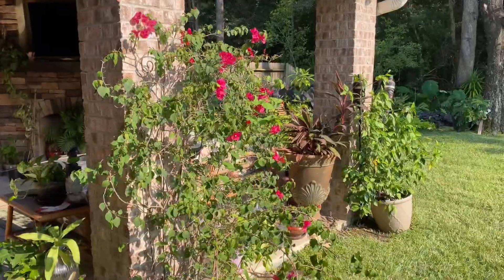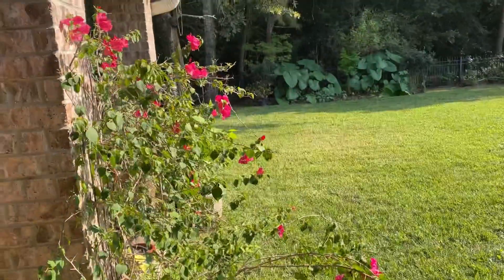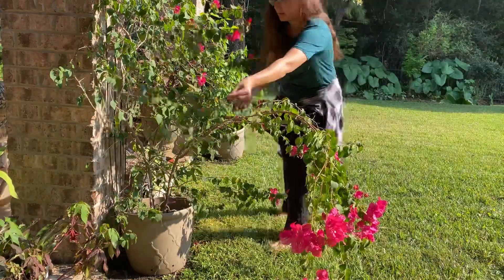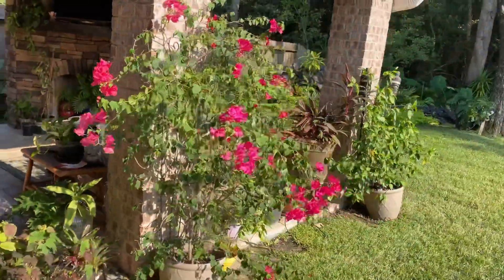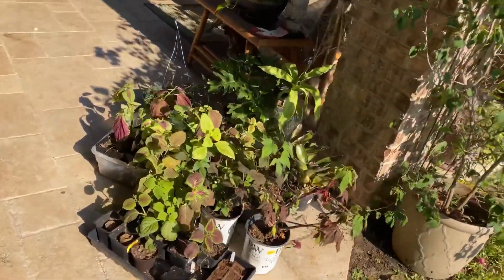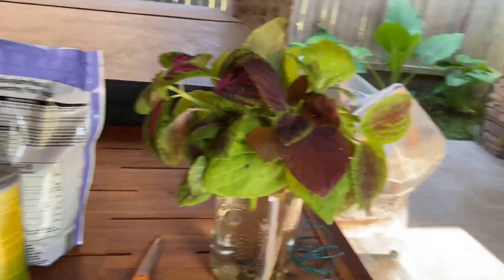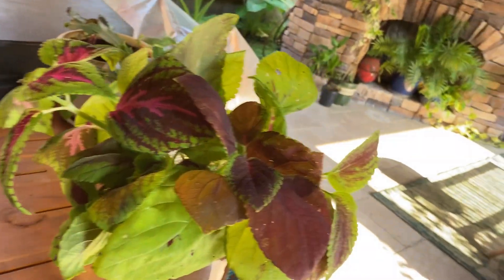The hurricane kind of made my bougainvillea fall over a little bit right here, so I need to stake that back up and tie it. I'm just going to use some twine, kind of wire flower wire. Much better! I also have a lot of little plants I still need to get in the ground — all that coleus I grew from seed, never got it in the ground yet. This morning I topped some of the coleus that was too tall and just put it in water so it can root, so I'll be able to have extra plants when I go to put the other ones in the ground.